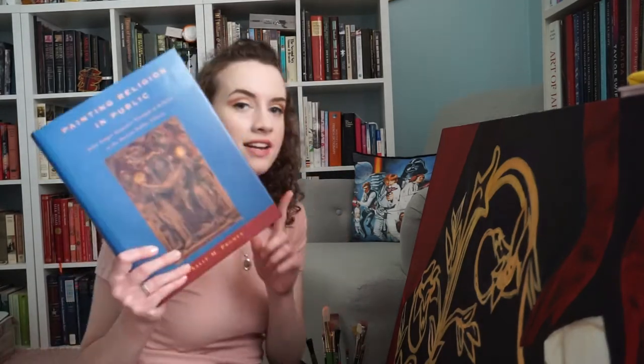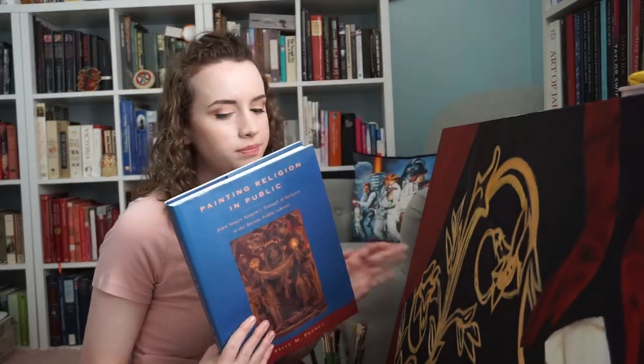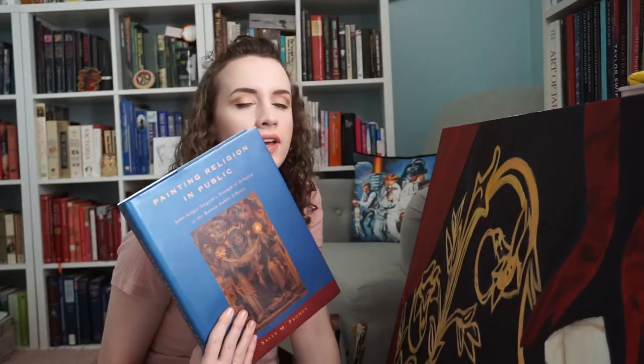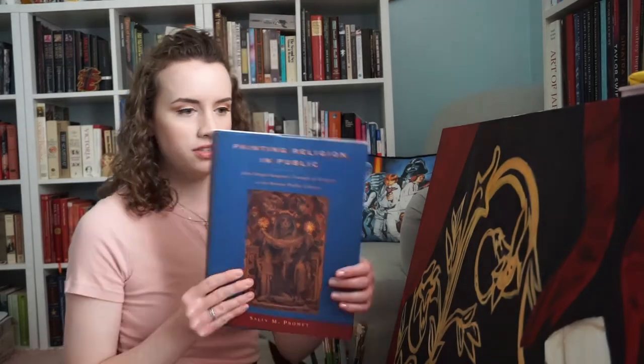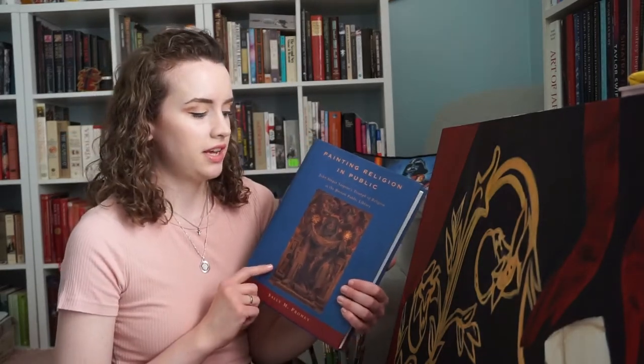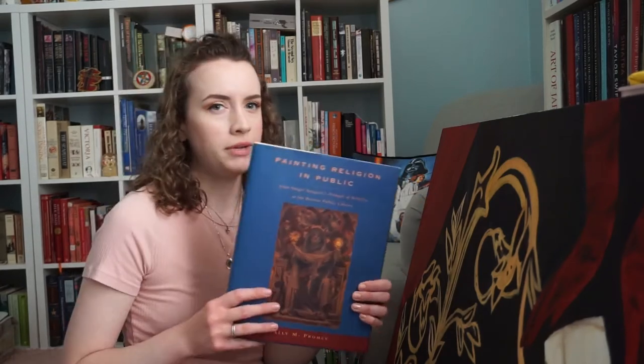Sorry, my focus is very much on mixing this paint. I'm always really particular about the blacks I mix and I want to make sure this is the right shade. So, the next book — this is a whole book about John Singer Sargent's murals in the Boston Public Library. It's called Painting Religion in Public by Sally Promey — spelled P-R-O-M-E-Y. It is a beautiful, beautiful book.